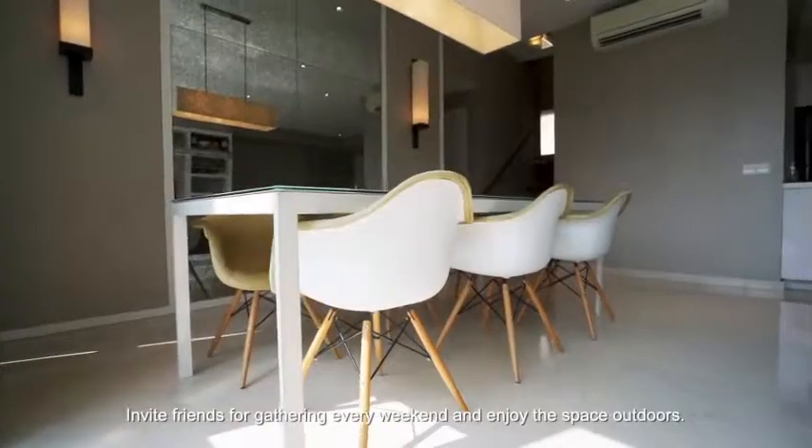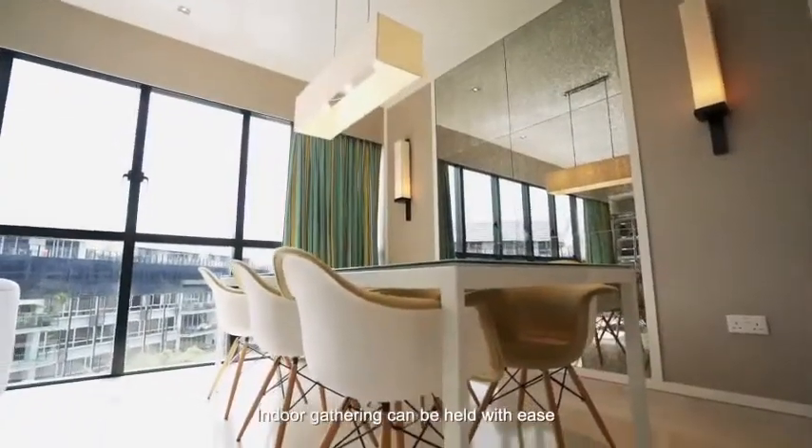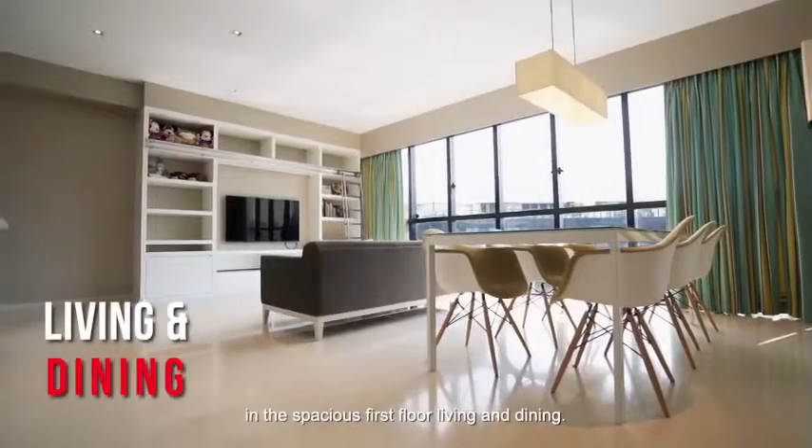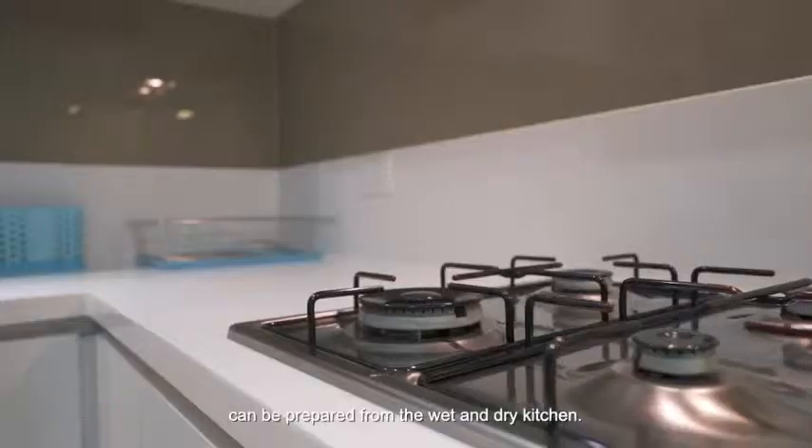Invite friends for gatherings every weekend and enjoy the space outdoors. Indoor gatherings can be held with ease in the spacious first floor living and dining. A sumptuous spread of drinks and food can be prepared from the wet and dry kitchen.